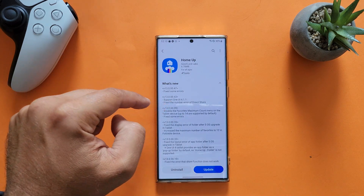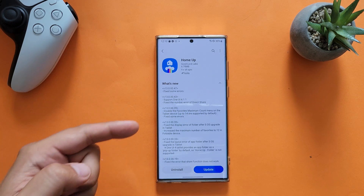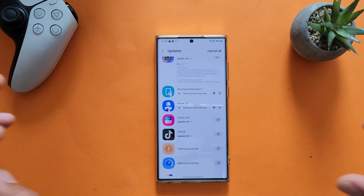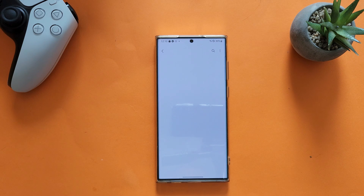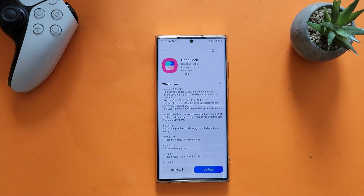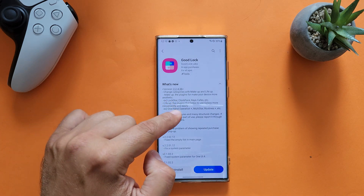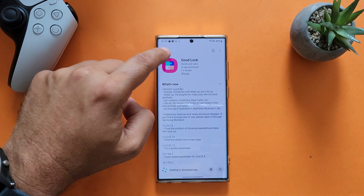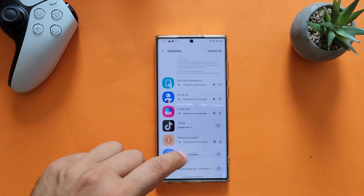Let's check Home Up — the previous version supported One UI 4.1.1 and some errors have been fixed. Overall these are stability and bug fix updates with no new functionality. The Good Lock Manager itself has also been updated to version 2.2.4.36, with changed categories including 'Make Up' and 'Live Up' — makeup plugins to make your device more aesthetic. Thermal Guardian has no updates, and the same goes for Memory Guardian.